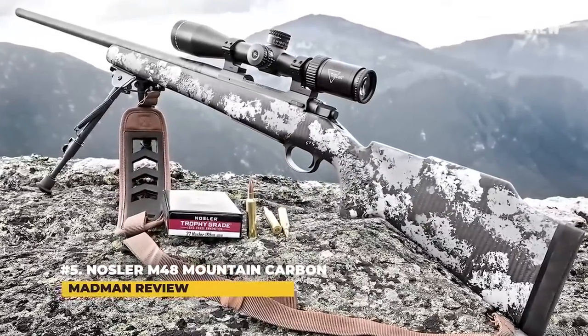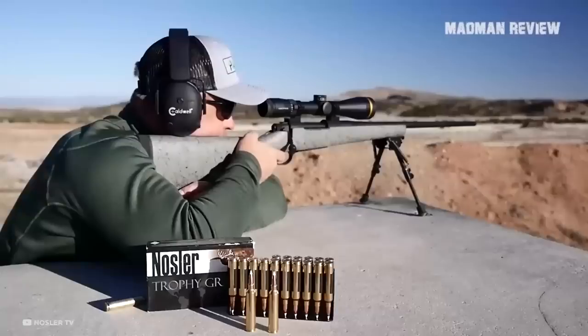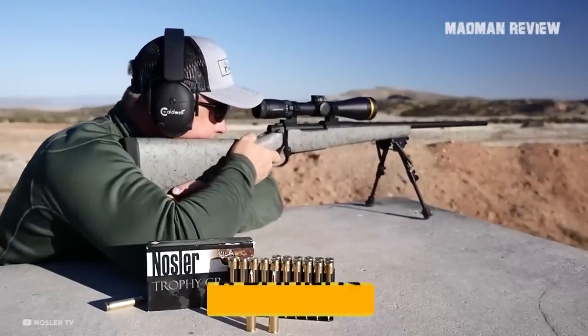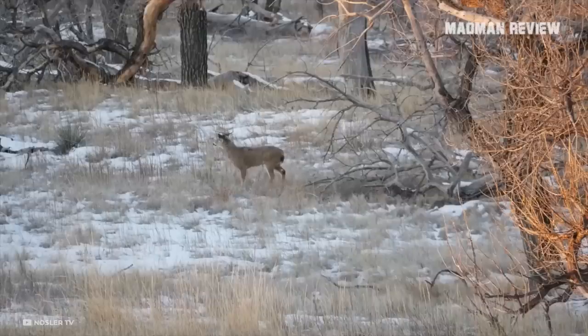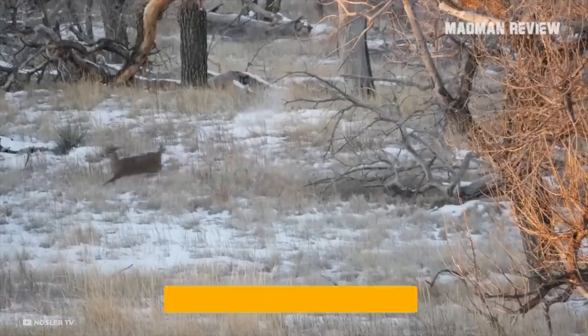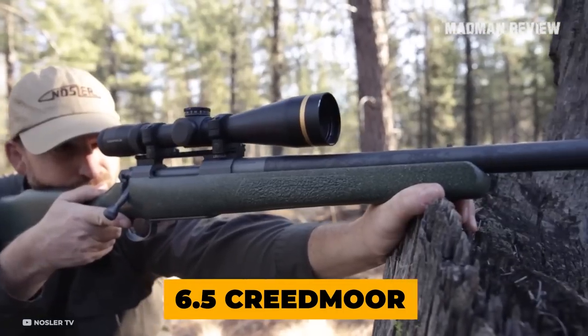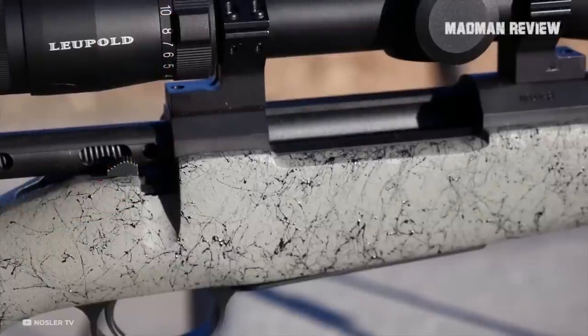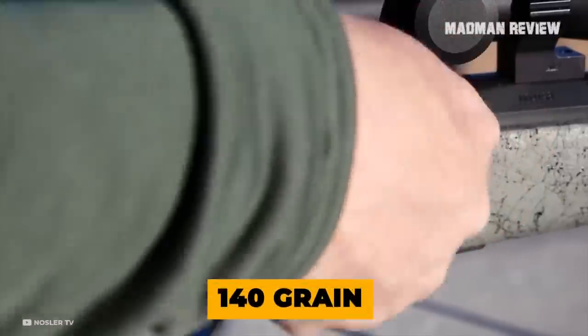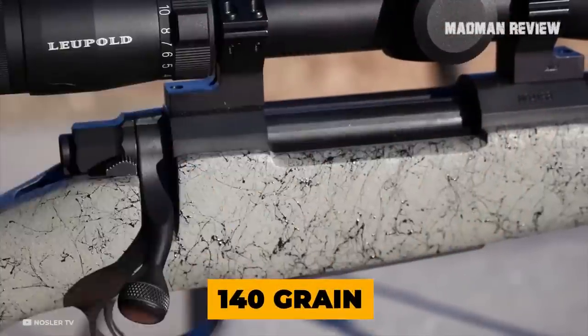Number 5: Nosler M48 Mountain Carbon. The Nosler M48 Mountain Carbon comes with a weight of just 6 pounds, but also with a pretty hefty price tag. When you get it in 6.5 Creedmoor, feeding it bullets with a weight of 120 grain will get you groups bigger than 1 inch. However, go for 140-grain bullets and you get easily half-inch groups.